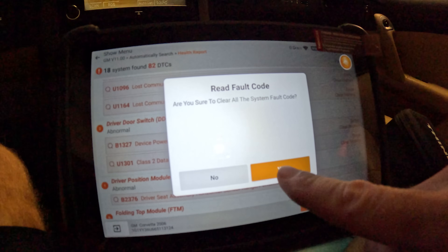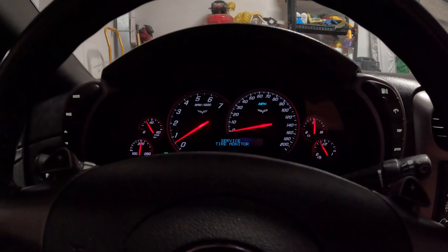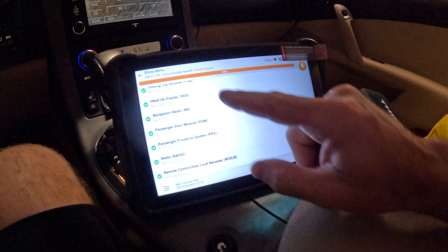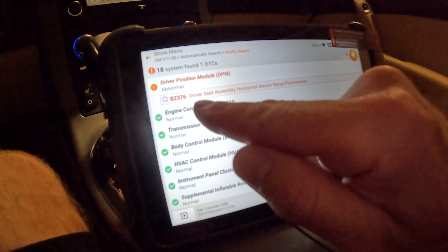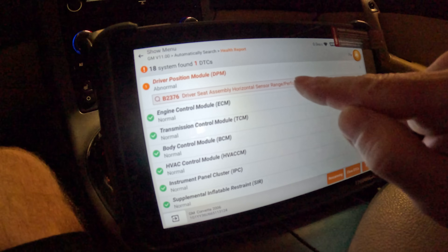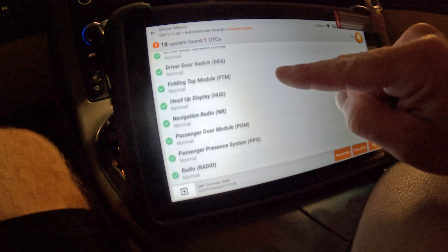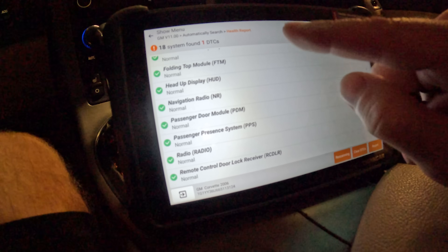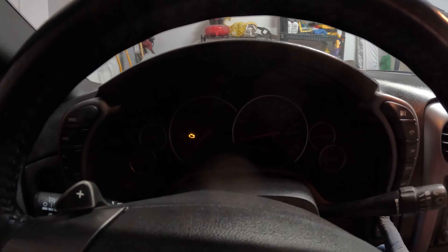We're going to read fault codes — I want to clear everything out. So if I click right here on clear DTCs, you can see the light went out this time, but I haven't shut the vehicle off and restarted it yet. We're going to replace that solenoid first and then turn the vehicle on and see if the check engine light comes back. Everything is currently cleared out. We know it had low voltage originally and that's why there were so many faults. Right now it's just a driver's seat assembly horizontal center range performance, and everything else seems absolutely perfect. My ThinkCar scan tool has really helped me already.